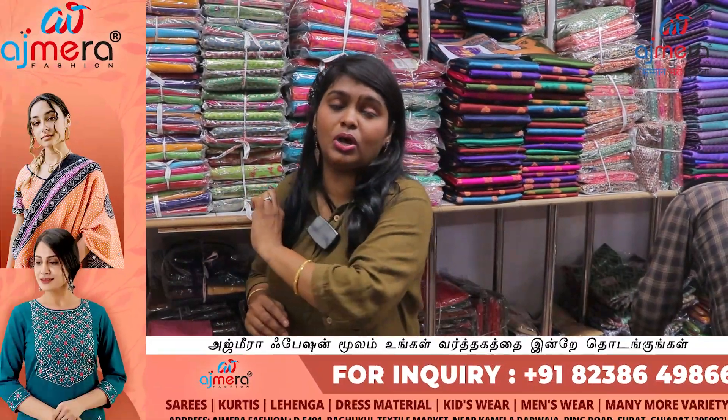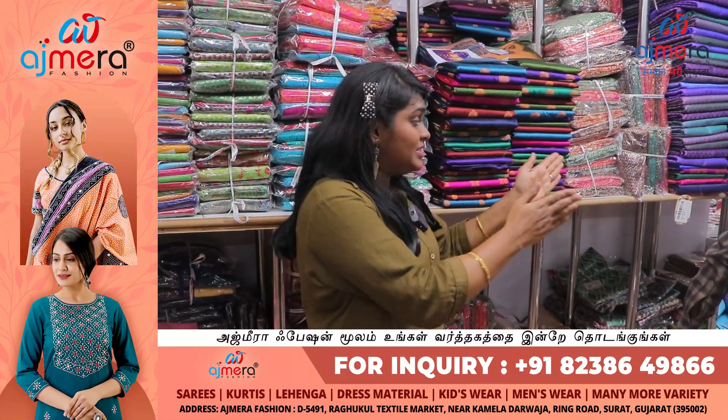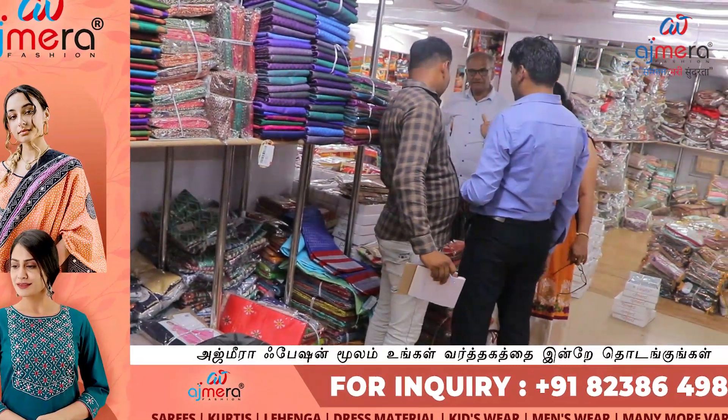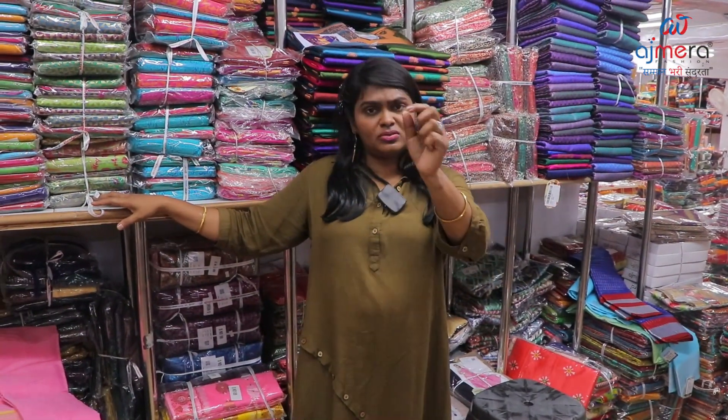Call and contact Ajmera Fashions — visit and experience. Share your ideas. Business startup from 20–25,000 side business — textile business startup available.